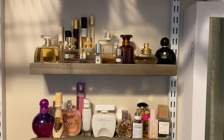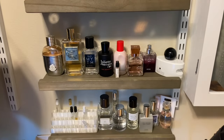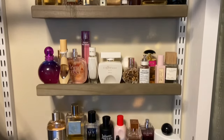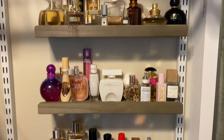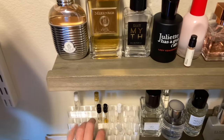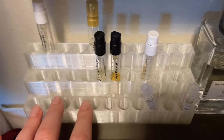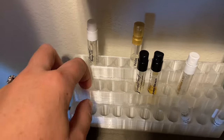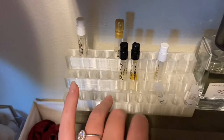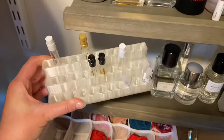Here is my full collection. I've got two sides to it. Here is one side — let's see, one, two, three, four shelves. And the bottom shelf here is just samples. Somebody made this on Etsy — they make little holders for sample vials. You can put other cosmetics in it too — isn't that so cool?